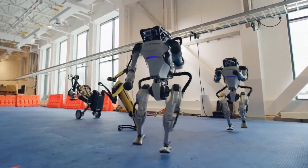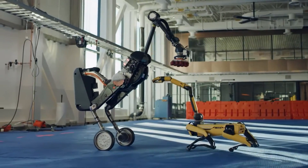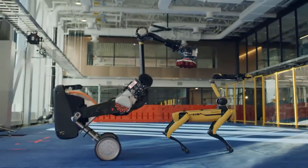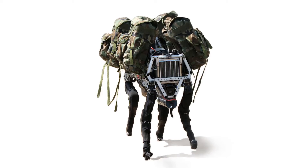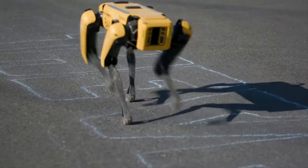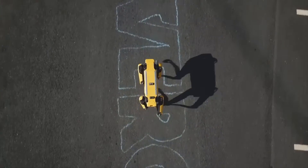Boston Dynamics is an engineering and robotics design firm based in Boston, Massachusetts, formed in 1992 as a spin-off from MIT. Now based in Waltham, Massachusetts, it has been owned by the Hyundai Motor Group since December 2020. Boston Dynamics is well known for creating the Big Dog, Spot, Atlas, and Handle family of dynamic, highly mobile robots. Spot has been commercially accessible since 2019, making it Boston Dynamics' first commercially available robot.